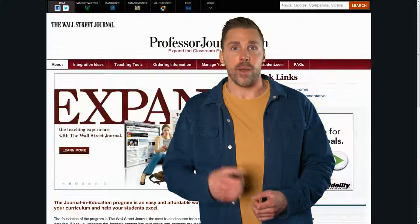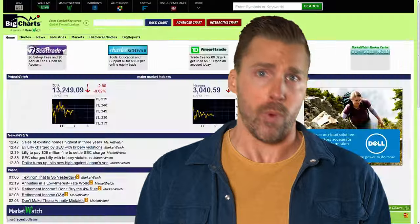Here's what keyword stuffing looked like on a homepage: 'We, at Acme Websites, offer website design, website development, website optimization, website SEO, website build, website create, create a website, create website, website, website, website...' — you get the idea.